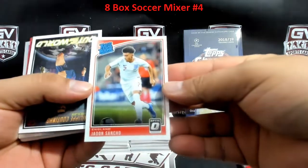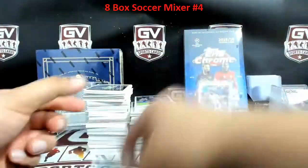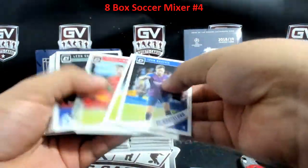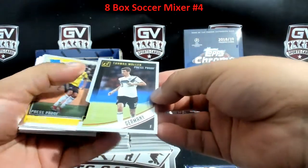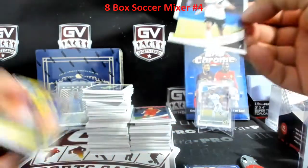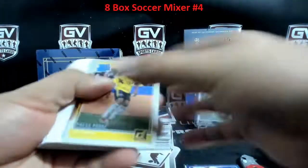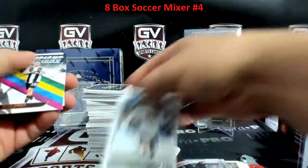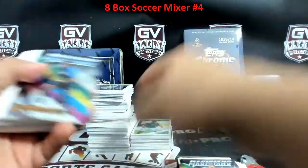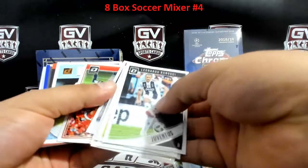Jadon Sancho, rookie, England. Benjamin Pavard, France. Thomas Müller, number 200 for Germany — 10 of 100. Germany on this one, 10th spot is Ithi. Kai Havertz. Kevin De Bruyne. Number 10 coming up here — good luck. Diop — oh, that's a rookie too.